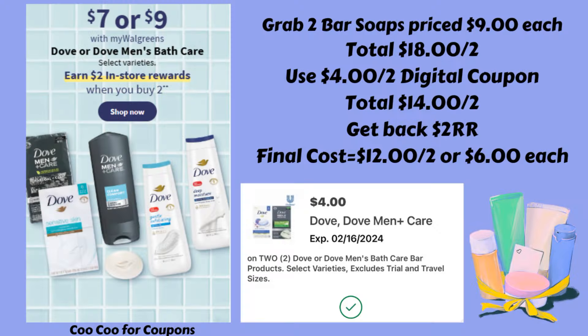If you prefer bar soap over body wash, you can do a deal on that as well. Grab two bar soaps priced at $9 each — total of $18. We have a $4 off of two digital, so clip that. That brings them down to $14 for two. Get back the $2 register reward, making your final cost $12 for two, or $6 each. It's not the greatest deal, but any savings is good savings, and you can always lower your out-of-pocket using register rewards or Walgreens cash.